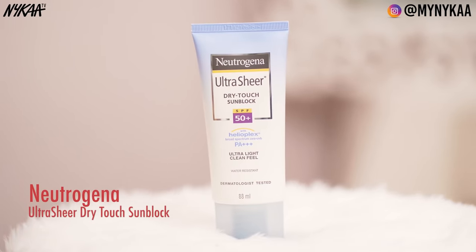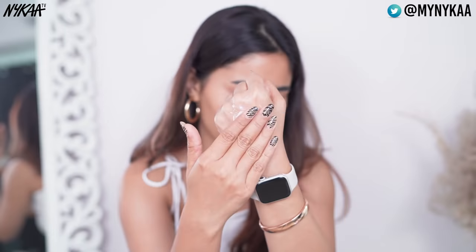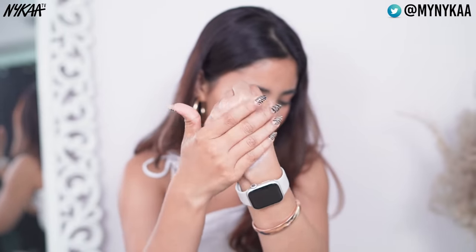The first one is the Neutrogena Ultra Sheer Dry Touch Sunblock SPF 50+. This is an oil-free formula and it gives you a matte finish. For oily skin, it looks so good.